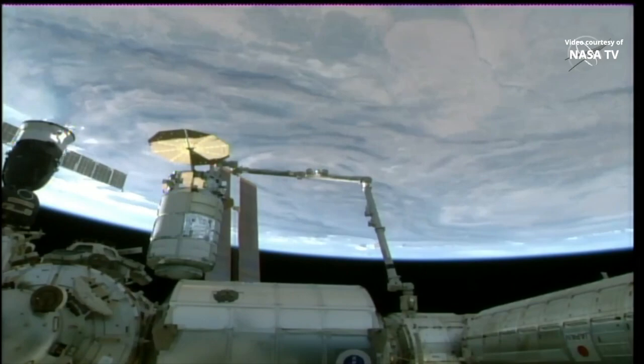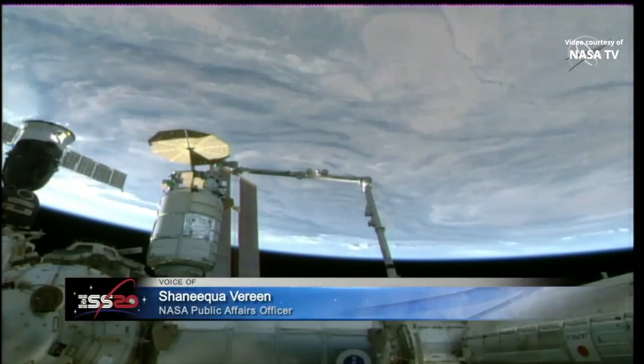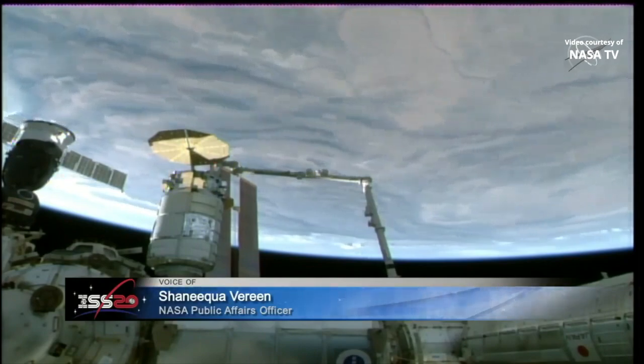Good morning, this is Mission Control Houston, bringing you live coverage of the birthing or installation of the 16th cargo resupply mission for Northrop Grumman's Cygnus spacecraft to the International Space Station.